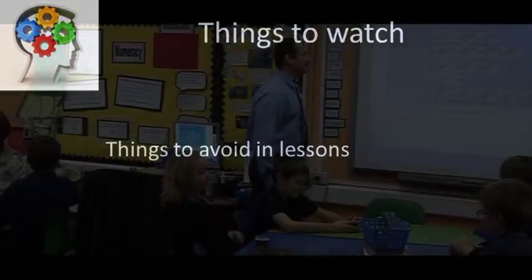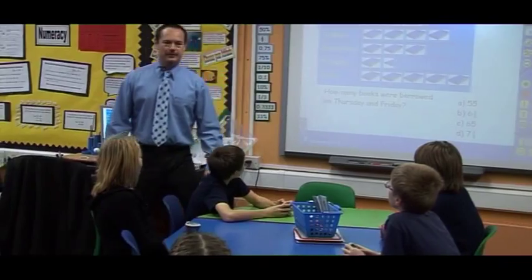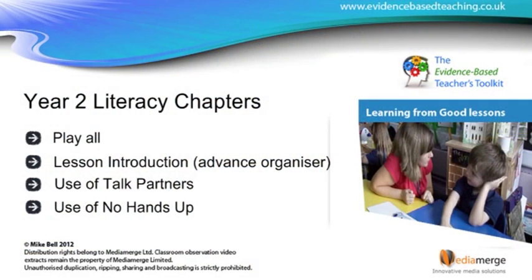Each lesson commentary lasts about 15 minutes. You can either watch the whole section, or use the navigation to find the short section of your choosing. This makes it easy to use in staff training sessions.